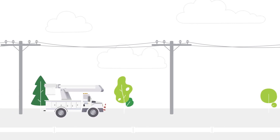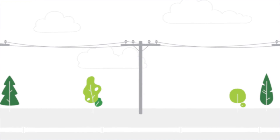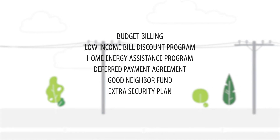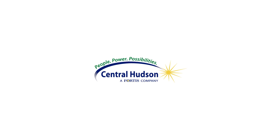We recognize our responsibility to serve customers and work to keep bills as low as possible. Central Hudson offers programs to help customers manage energy price fluctuations and avoid falling behind on payments. For more information, visit www.centralhudson.com.